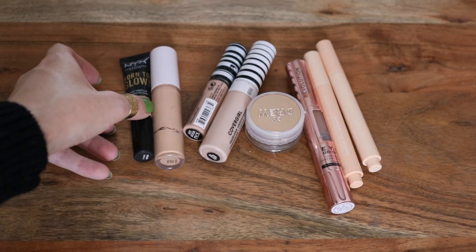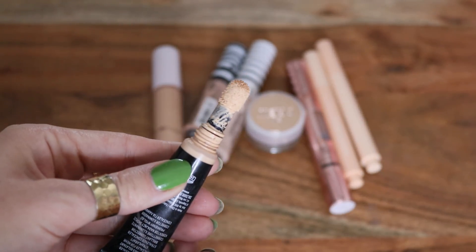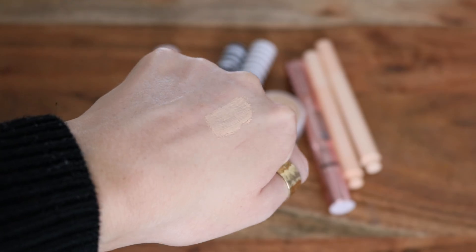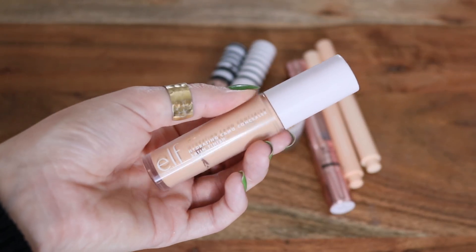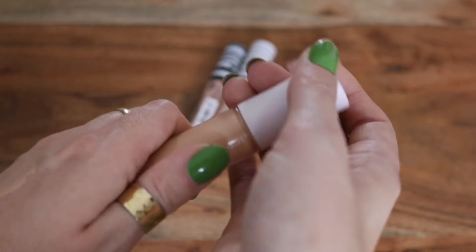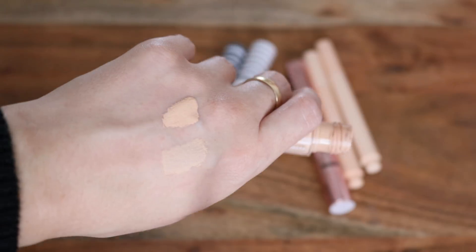Moving on to drugstore concealers. My favorite that I have right now is the NYX Born to Glow Concealer. This has a sponge tip applicator, and the shade I have is Vanilla. I would say it's medium to buildable coverage — it looks incredibly natural on the under eyes. I really love this one. Next, I have the e.l.f. Hydrating Camo. I wear the shade Light Sand. This pulls very, very orange on me, so I don't love that. It's probably my least favorite out of the bunch, though I do like it more than their original Camo Concealer.